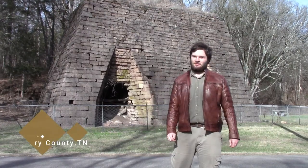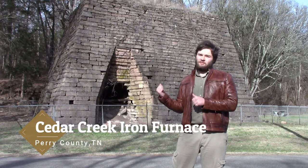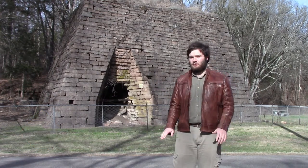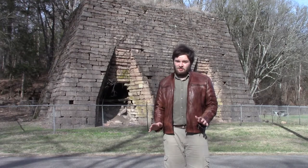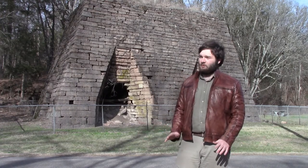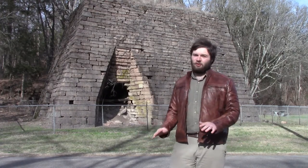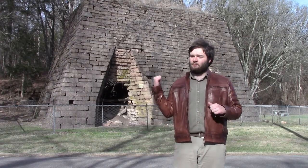Howdy folks, Christian here with the Superb Cedar Tree. Behind me is the only iron furnace from pre-Civil War times that is left remaining to date. Back in 1862, Fort Henry and Fort Donaldson fell and the Union gunships made their way down the Tennessee River and shelled the entire place, destroying the entire community built around this furnace behind me.